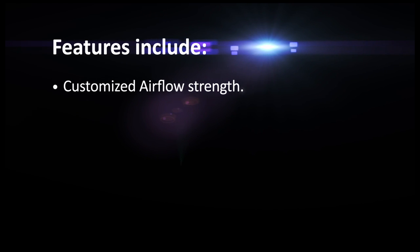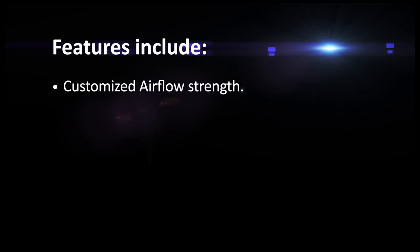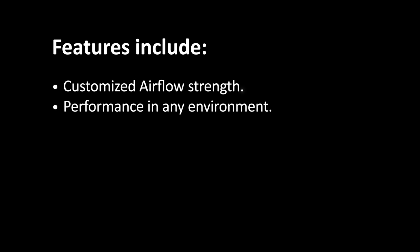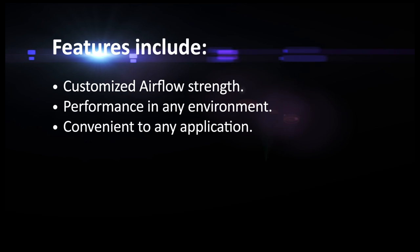Features include customized airflow strength to ensure desired comfort is maintained throughout the home. Performance in any environment with full 1-inch R4.2 insulation. Convenient to any application with multi-position installation requiring no additional kits, even for downflow configuration.